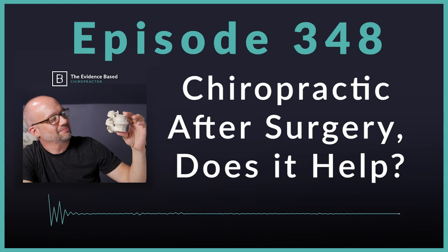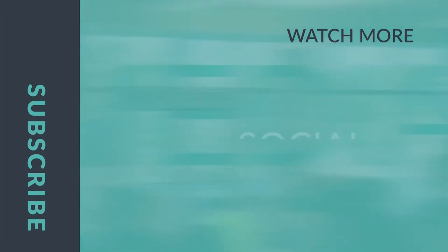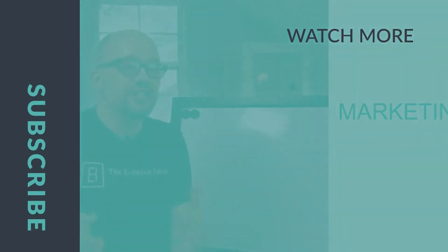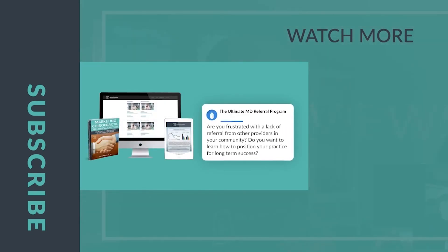Thank you for being a chiropractor. Thank you for listening to this podcast. Have an awesome week and I'll talk to you soon. Thank you for joining us on this episode of the Evidence-Based Chiropractor. If you want to grow your practice, come back for next week's episode. If you want to grow faster, visit EvidenceBasedChiropractor.com and join our MD Marketing membership today.